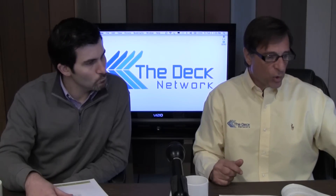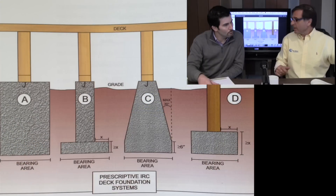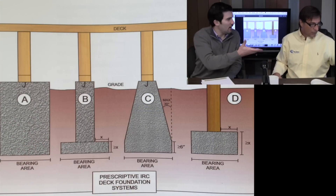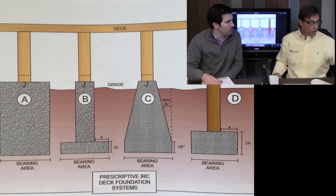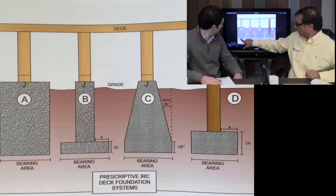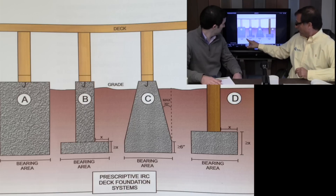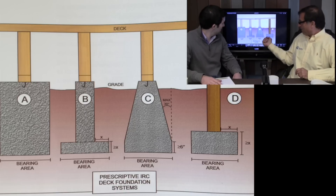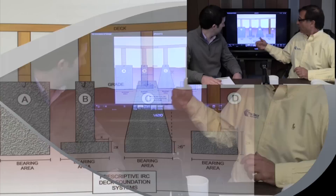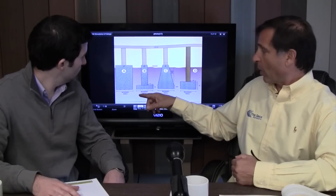So when do you use different types of footings? There are more footing styles other than just going with the classic sonotube. This sonotube style is what you used, but you can do a number of different things. Your bearing area has to — if you notice — all of these have the same bearing area. The question is when you use each different one and how deep you have to go.